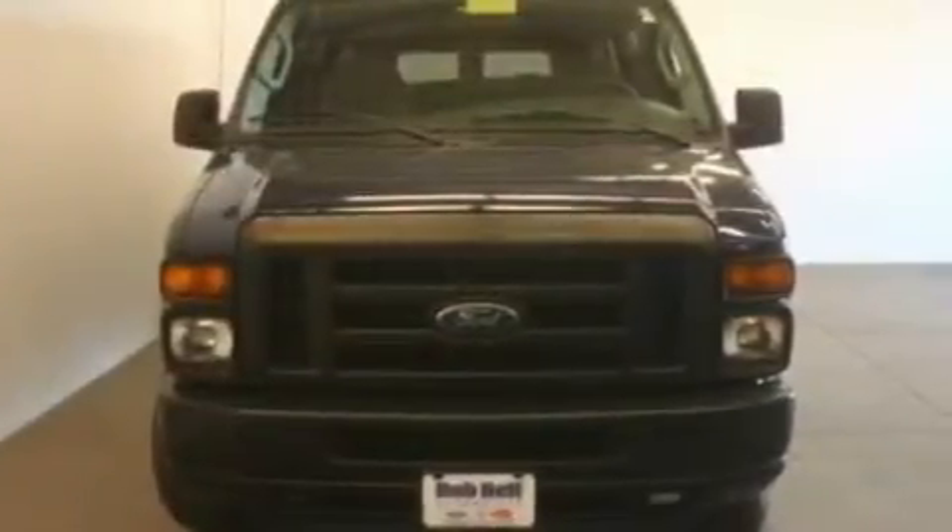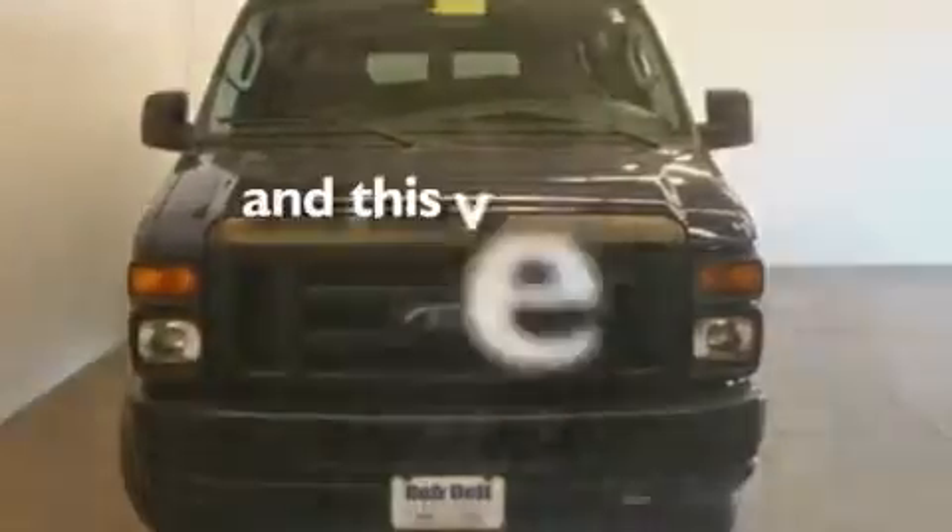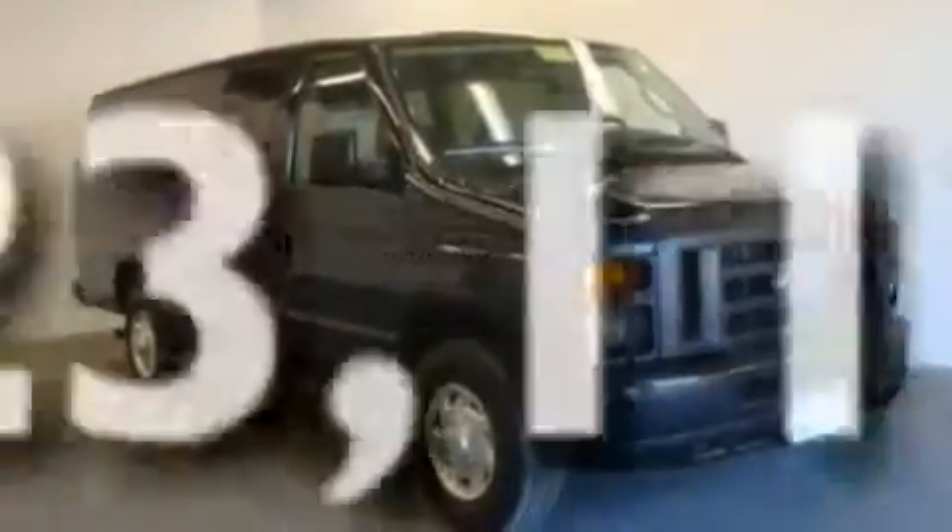It also includes dual airbags, door reinforcement beams, and this vehicle has fewer than 24,000 miles on the odometer.